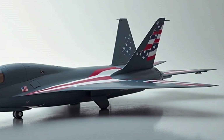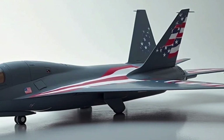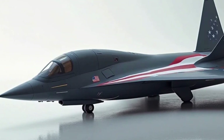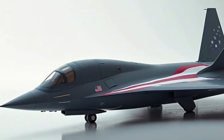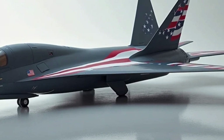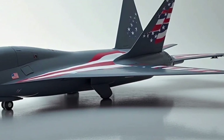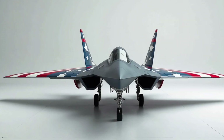Another major highlight of the B-21 Raider is its adaptability. The aircraft is built with an open architecture system, meaning its software and hardware can be updated easily as new technology becomes available. In a world where technology evolves rapidly, this is a huge advantage. The B-21 is designed to be future-proof, capable of integrating new weapons, sensors, and communications equipment without the need for a complete redesign, ensuring that it will stay relevant for decades to come.